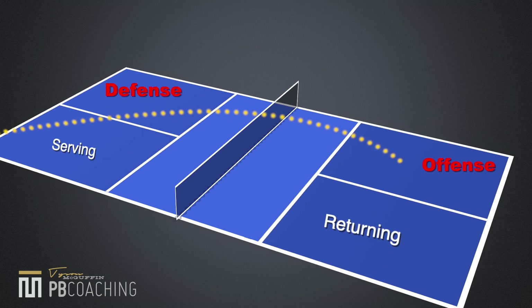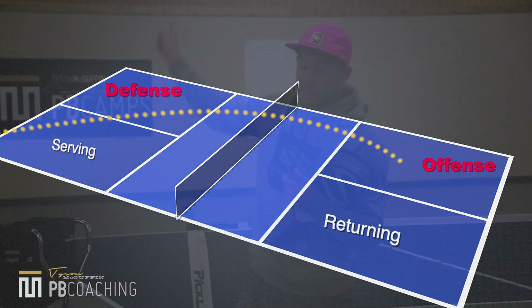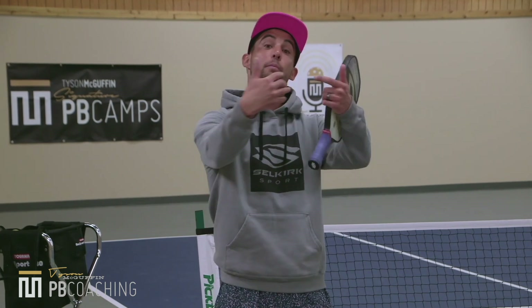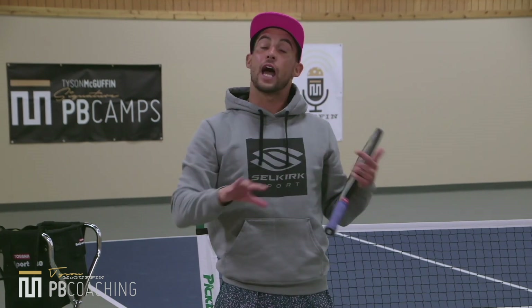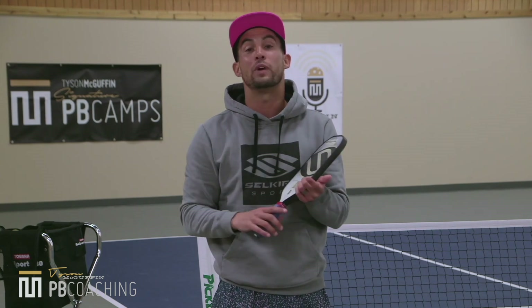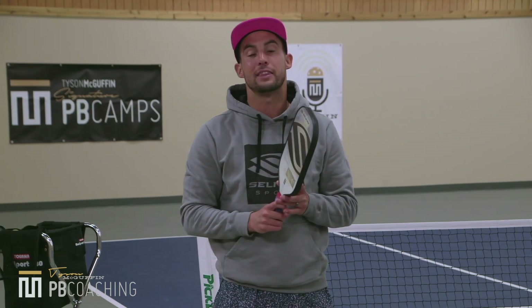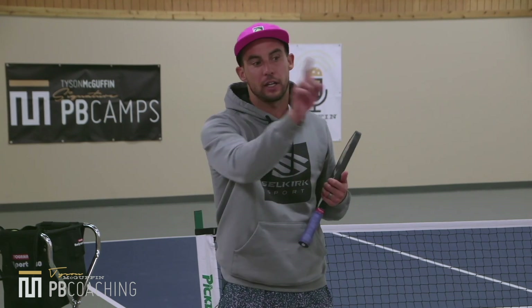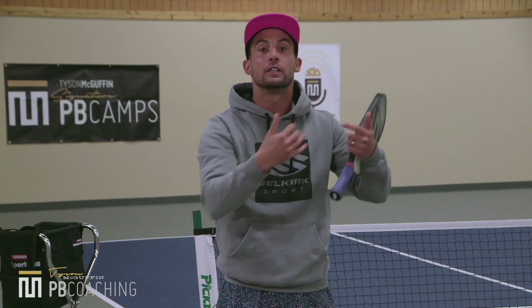As a server you have to recognize when to drive and drop, and how to gain real estate. On the returning side you're at a huge advantage because you can get up and get established. At lower levels the returning side probably wins a higher percentage of points because it takes a select skill set to understand that when you're serving, you're on defense.